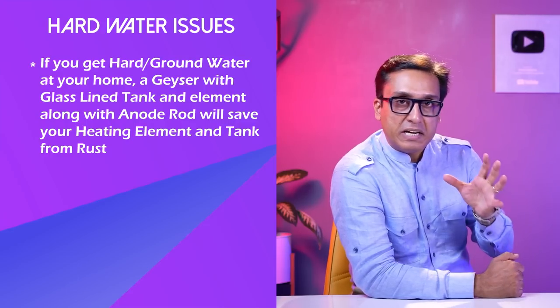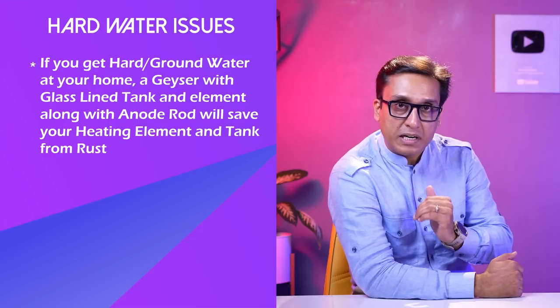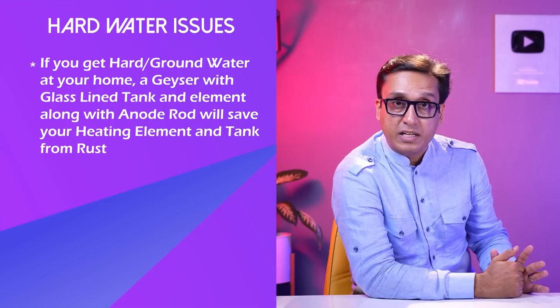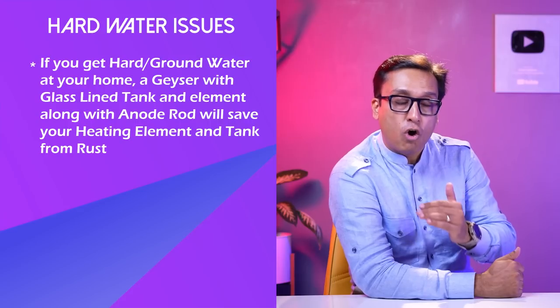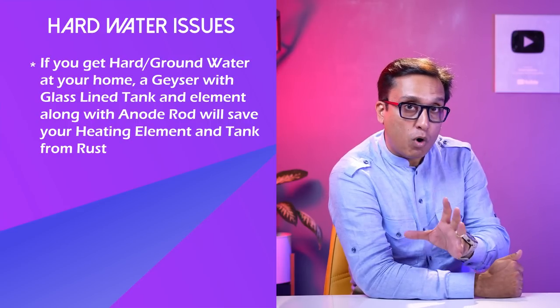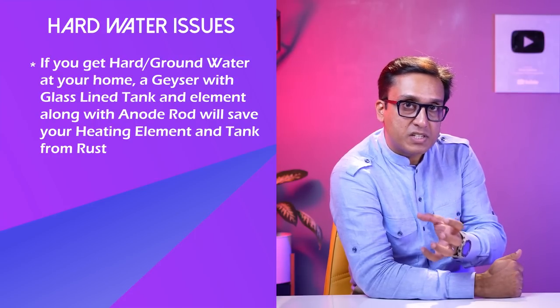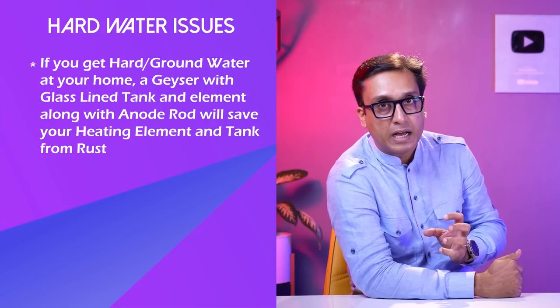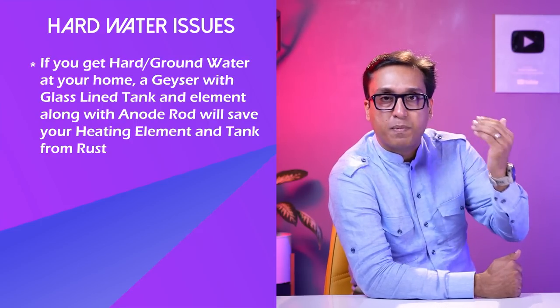The inner tank is made of stainless steel. But in hard water conditions or coastal areas, a geyser has a glass-lined tank and glass-lined element. The residue of hard water — sediment and salt — will not affect the tank, and the geyser's life will increase.